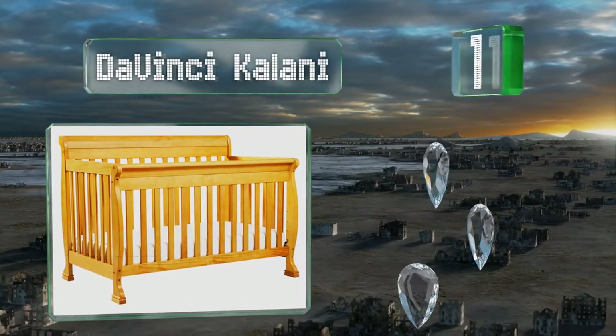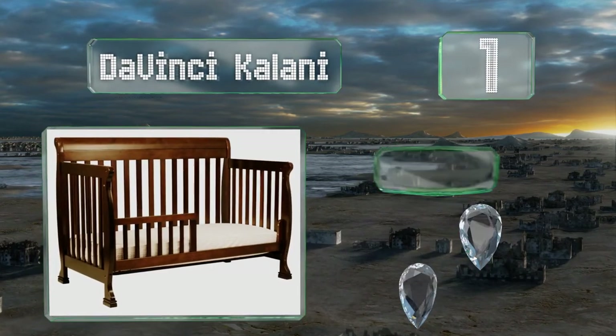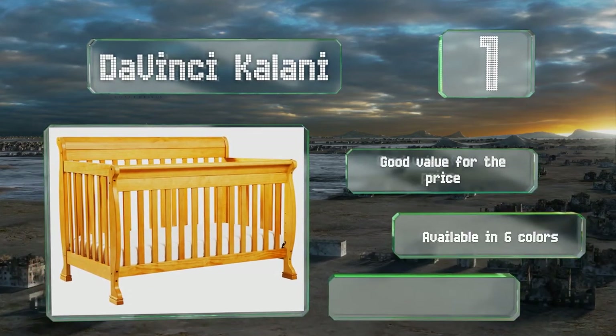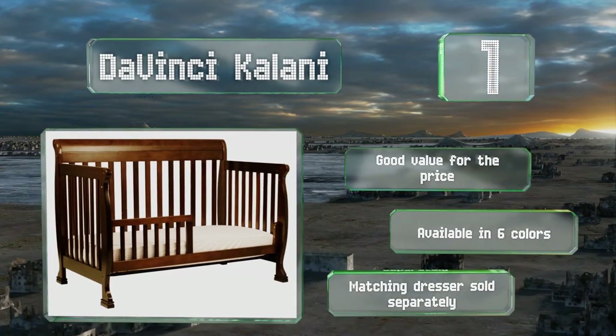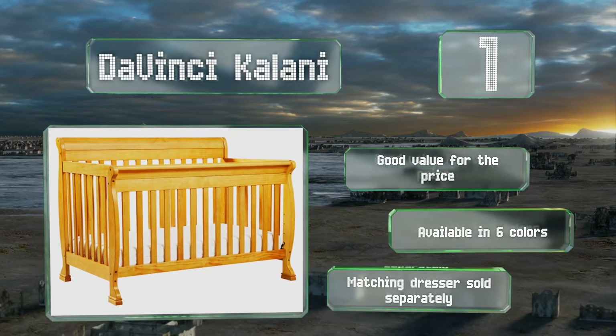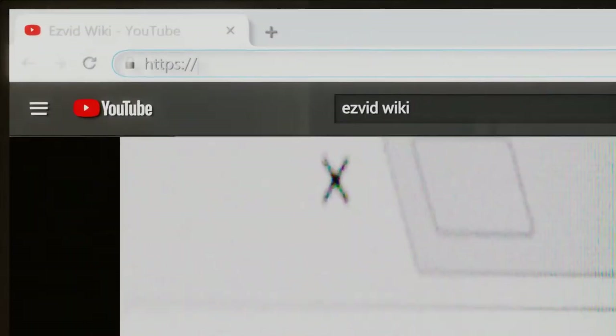Taking the top spot on our list, the DaVinci Kalani is made of solid sustainable New Zealand pine that's Greenguard Gold certified for low emissions. This convertible choice can be used from infancy through adolescence and the mattress can be lowered as your baby begins to sit and stand. It's a good value for the price and available in six colors, with a matching dresser sold separately.